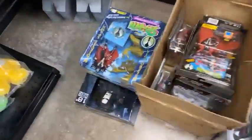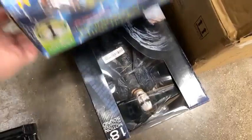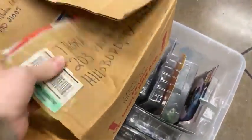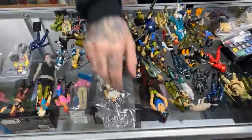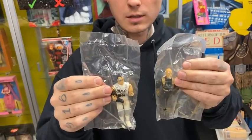We also got some modern toys in — we got The Crow, Spawn, more Spawn, a little bit of everything. Lots of accessories, backer cards. We got every Street Fighter including mail-aways, and Street Fighter has jumped in price.